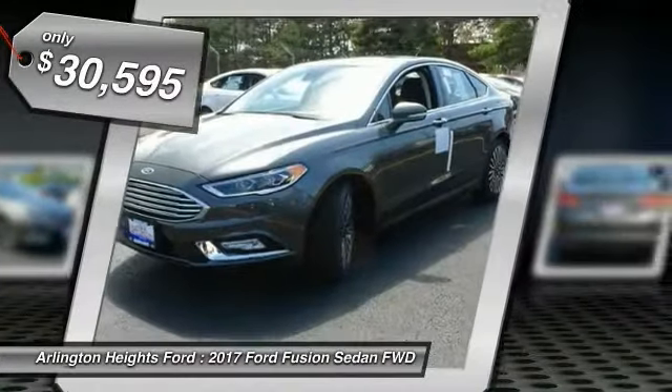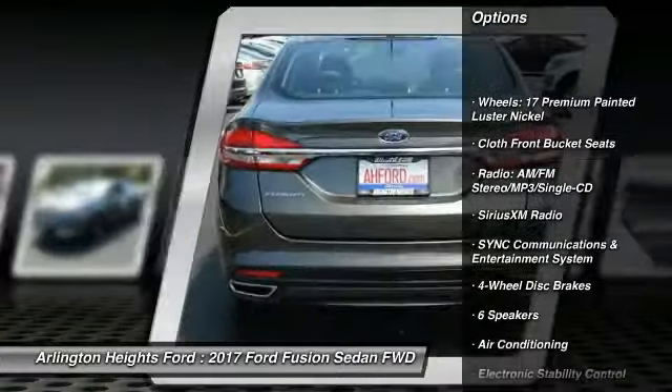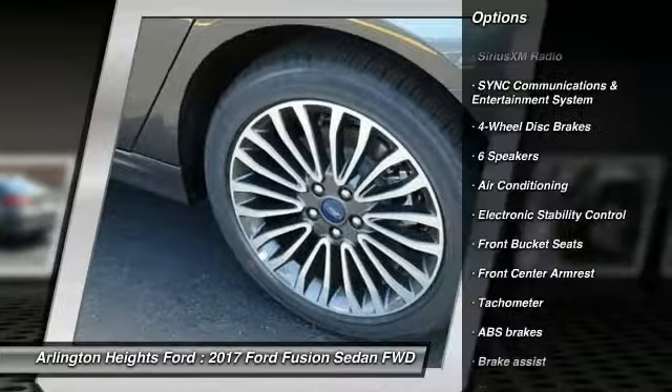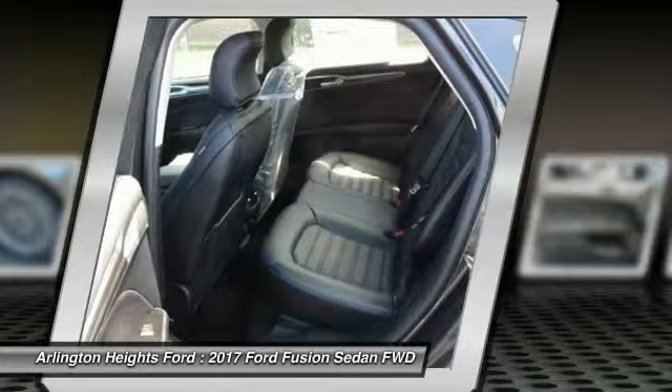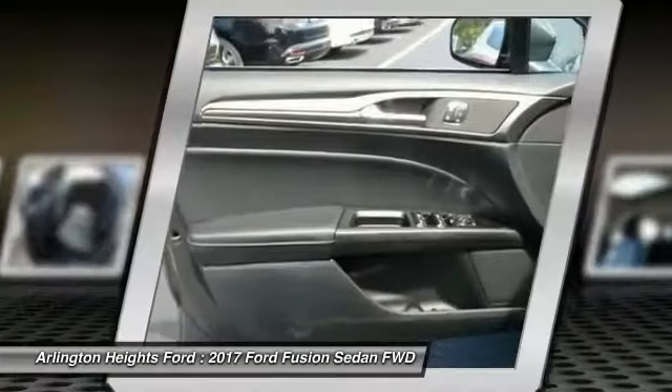Here are some of this vehicle's great options: traction control, power passenger seat, dual airbags, air conditioning, power steering, four-wheel disc brakes, electronic stability control, CD player, power windows, and trip computer. This vehicle offers reliability and good looks at a great price.